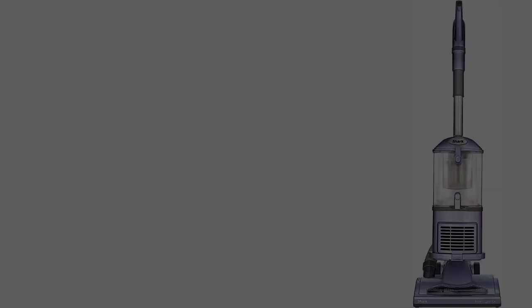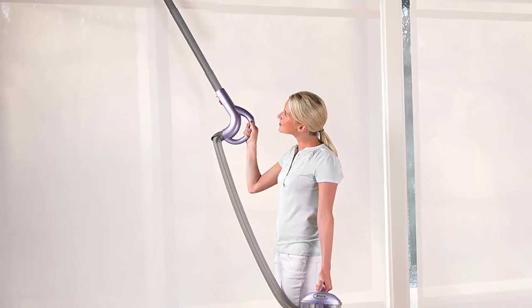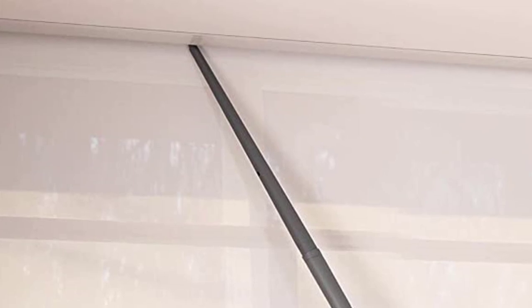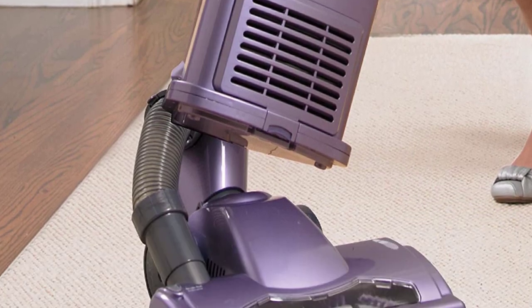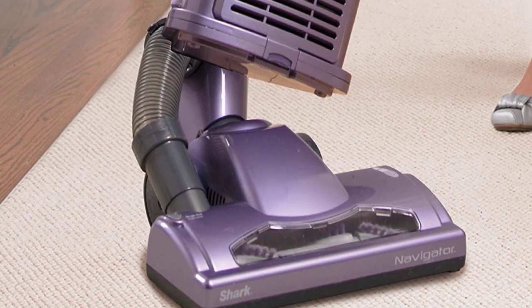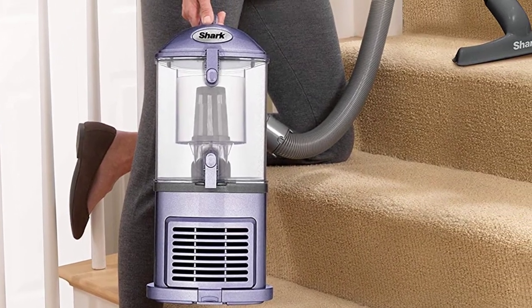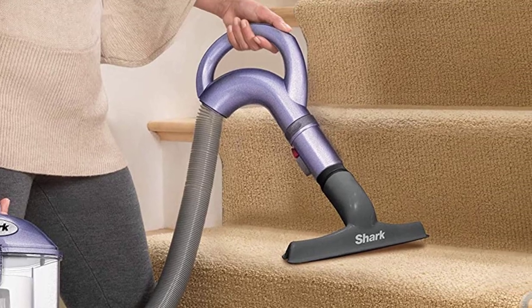Lift away the detachable pod and easily clean above-floor areas like stairs and furniture. Anti-allergen complete seal technology and a HEPA filter trap dust and allergens inside the vacuum. Powerful, lightweight, and versatile at only 14 pounds. Brush roll shutoff allows you to instantly switch from deep carpet cleaning to gentle bare floor cleaning. Swivel steering provides excellent control to maneuver around furniture. Upholstery tool and two lengths of crevice tool are included for versatile cleaning.